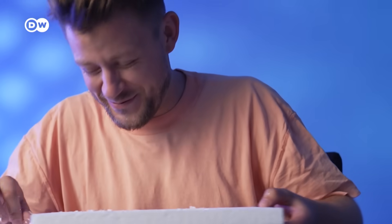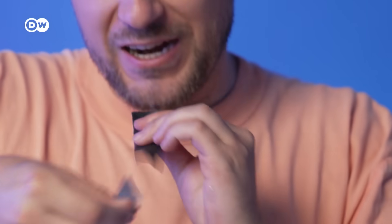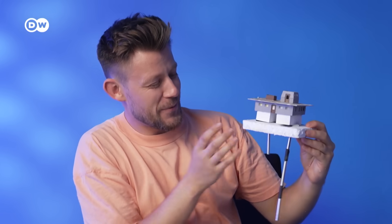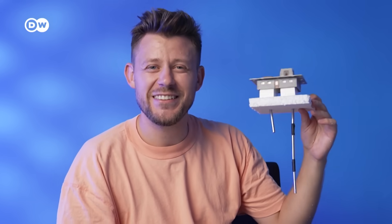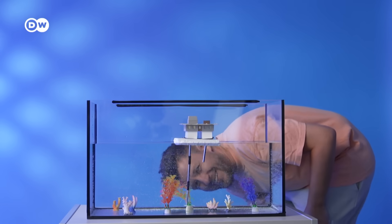We have our first platform. And getting that cold water up is done with pipes that are more than two kilometers long. Here's the first OTEC model. It looks kind of decent. It's floating — success!